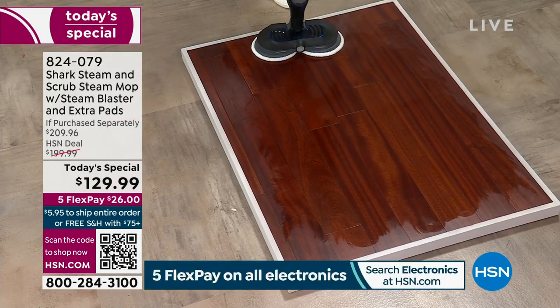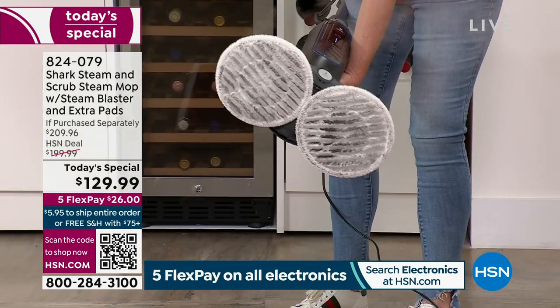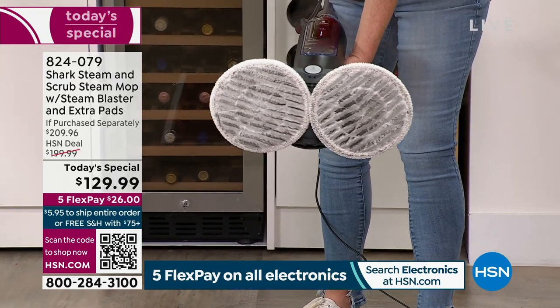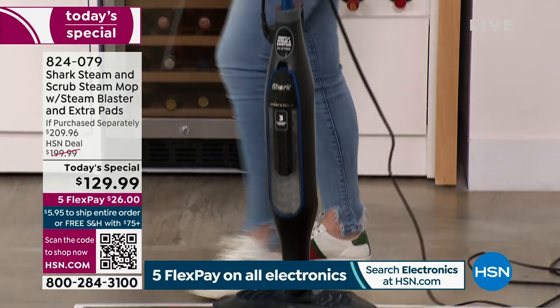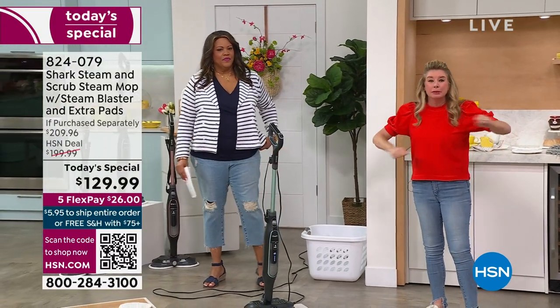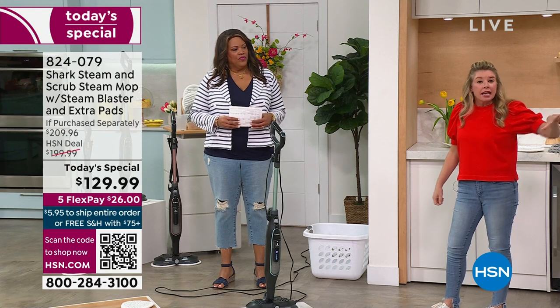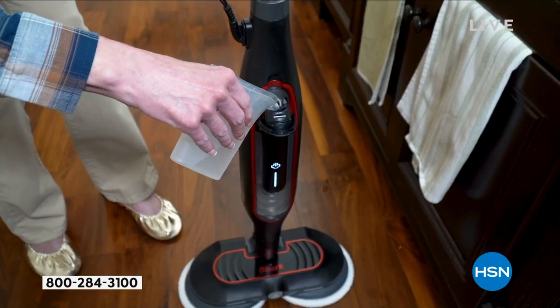Look at how dirty that is — that's what you're walking on, that's what your children are crawling on. Because let's be honest, you're not cleaning your floors every single day. So why not, when you do clean them, clean them, sanitize them, and scrub them without the elbow grease? Let Shark — the leaders in floor care — do all the heavy lifting for you, so you can vacuum and then steam, clean, and sanitize. So easy to use — all you do is put the water in that little reservoir.